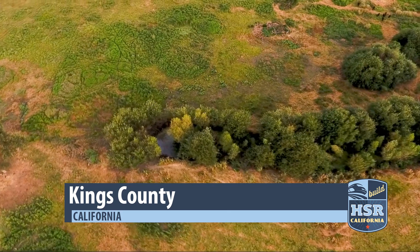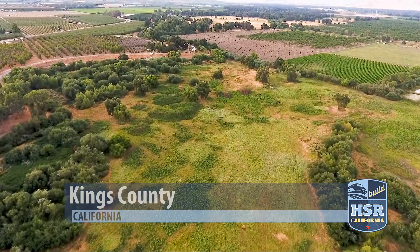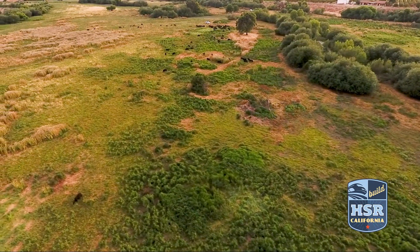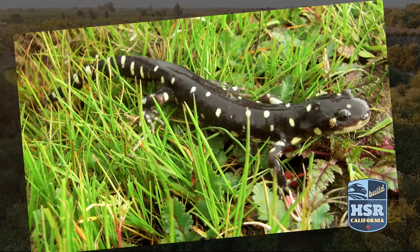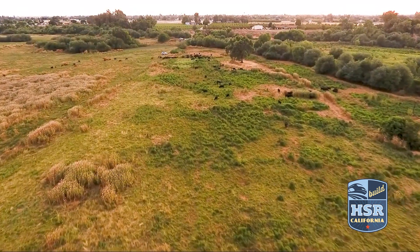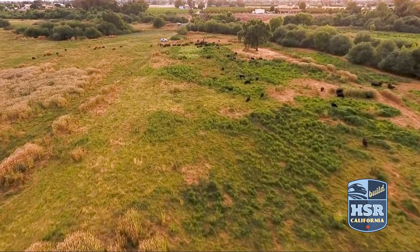More than 1,900 acres spread across the San Joaquin Valley will be used for habitat mitigation, protecting dozens of animals, including eight threatened and endangered species. We have upland habitats that are predominantly preservation for species like tiger salamander and kit fox.